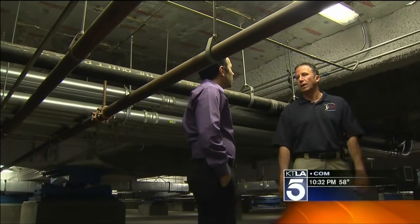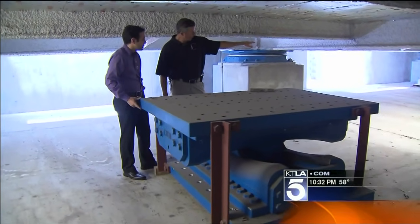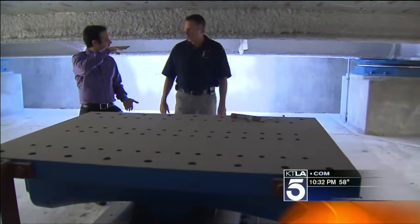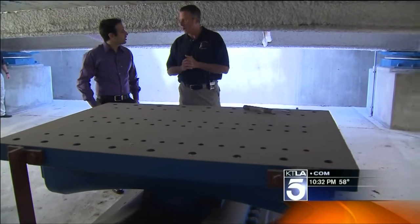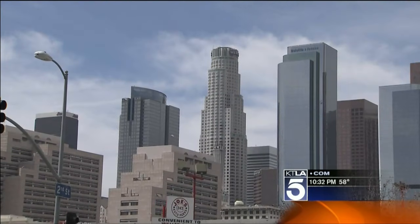Just in case one of those 40 isolators blows out, they have a few spares standing by. We would have to jack the building up — or part of the building — depending on which isolator went down. You thought changing your tire was a pain. Underneath LA's safest building, Dave Malkoff, KTLA 5 News.